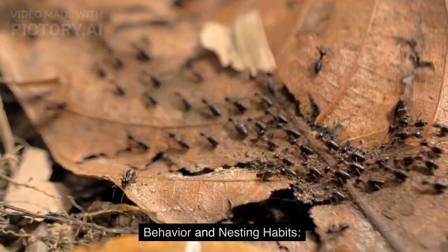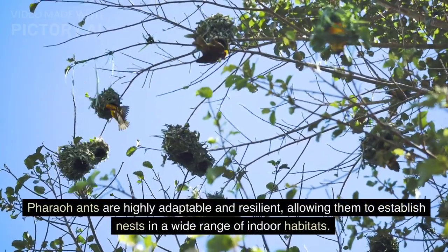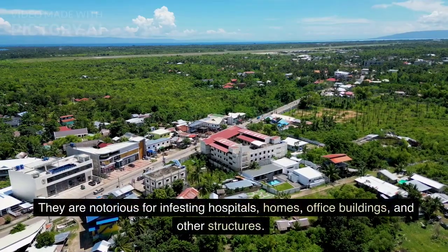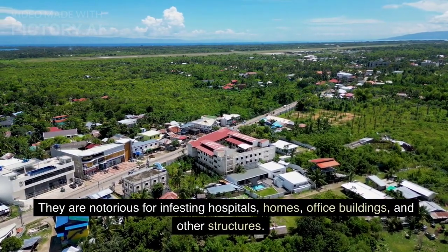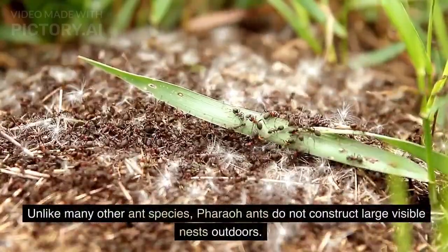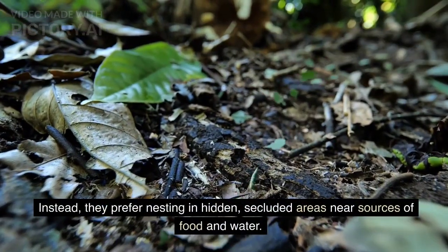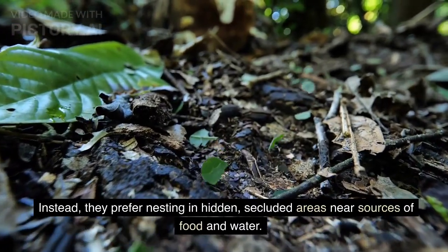Pharaoh ants are highly adaptable and resilient, allowing them to establish nests in a wide range of indoor habitats. They are notorious for infesting hospitals, homes, office buildings, and other structures. Unlike many other ant species, pharaoh ants do not construct large visible nests outdoors. Instead, they prefer nesting in hidden, secluded areas near sources of food and water.